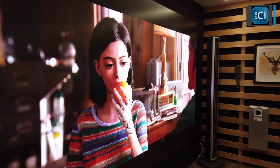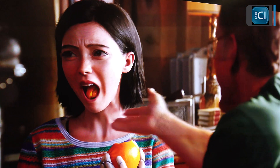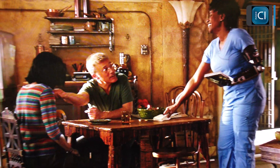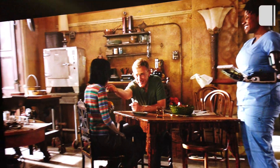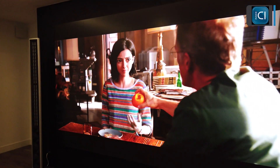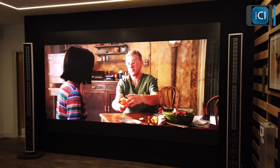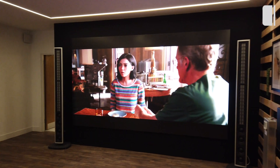But it really does create something. If you think that most custom displays are going to be around the 100 inch size, we're giving another 50% on top of that. Sarah, you said this type of display can be customized in any shape or form — people can do whatever they want. How come?